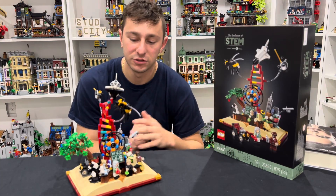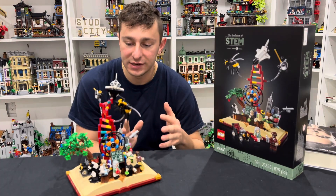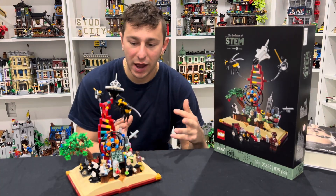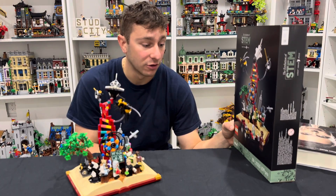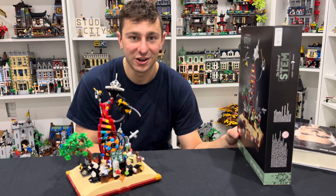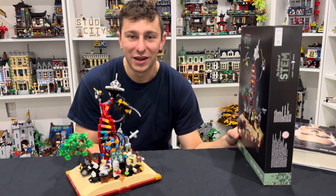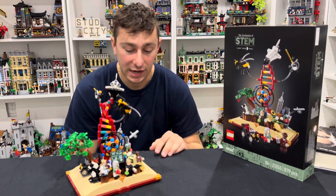It definitely pushes LEGO to the boundaries in so many unique ways. I really didn't think of LEGO as this tool or toy to build something with so much passion and so much learning. This truly was one of the coolest LEGO sets I've seen in a very long time. Hopefully you guys stuck around and learned a thing or two — and hopefully as much as I did — because this was just super fascinating.